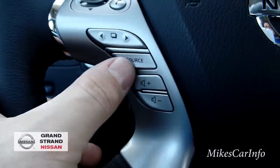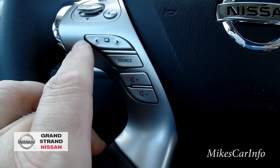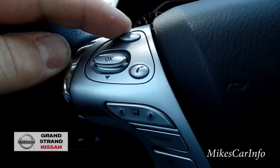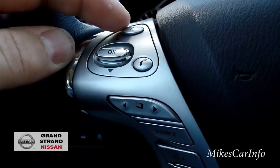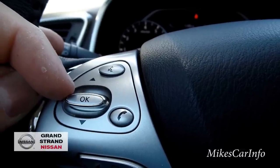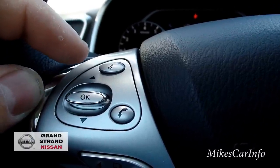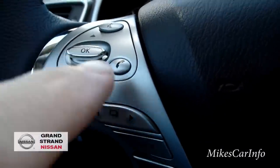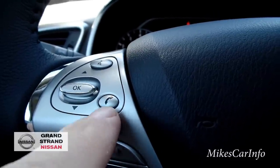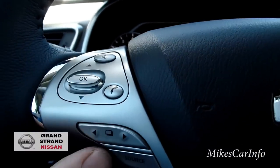Over here is your volume control and source button for AM/FM, USB, and Bluetooth. This button activates voice recognition — you can say call a specific person, navigate to an address, or tune to a station. It takes a little while to get used to your voice, so don't get discouraged if it doesn't recognize you at first. Once your Bluetooth phone is paired, you use this button to answer or make calls — it's all integrated with the voice recognition system.